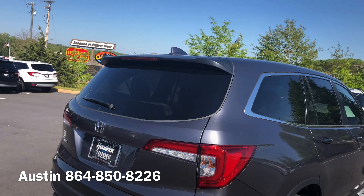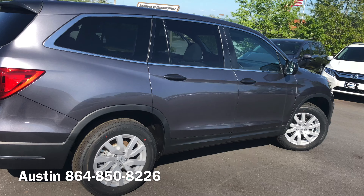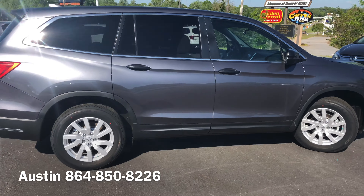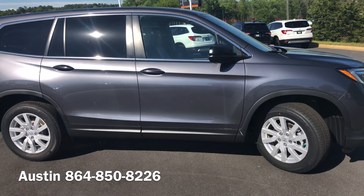Again, this is the 2020 Honda Pilot LX. My name is Austin. Go ahead and give me a call at 864-850-8226 so we can go ahead and set up your test drive and get you this brand new Pilot today.